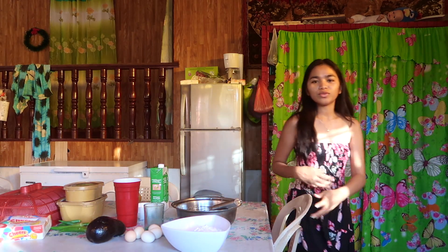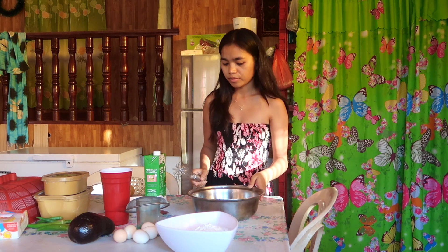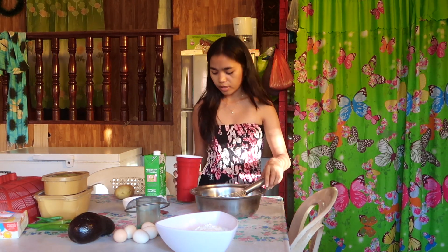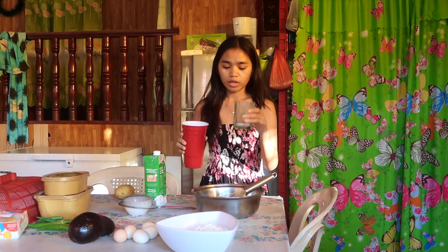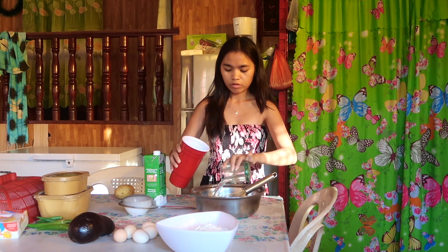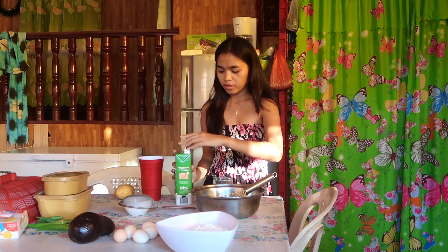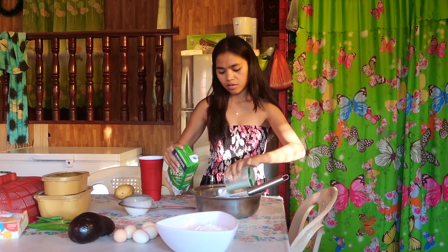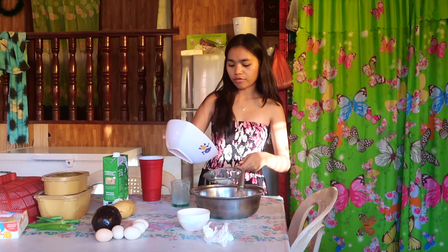Welcome to another cooking segment. We're going to make some crepes — this is not my first time doing this. We have two cups of water, two cups of milk, four tablespoons of butter, five eggs, avocado, and mango. Now we're going to add two cups of flour.